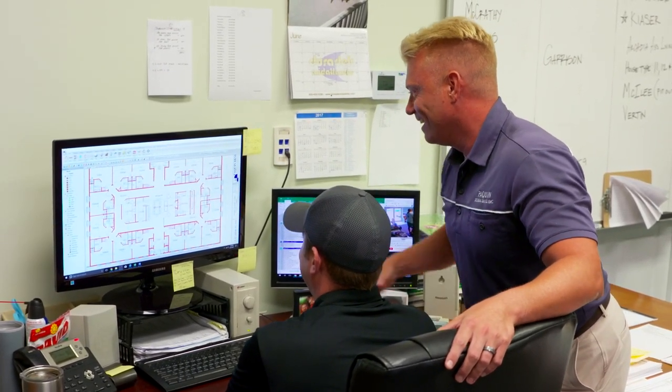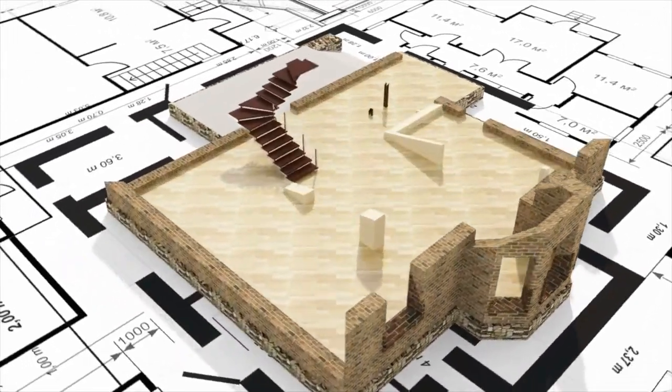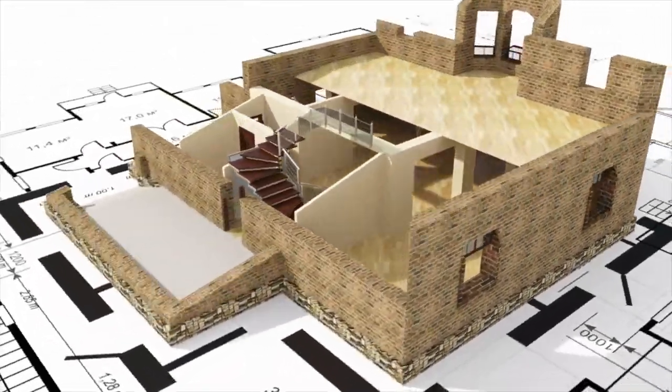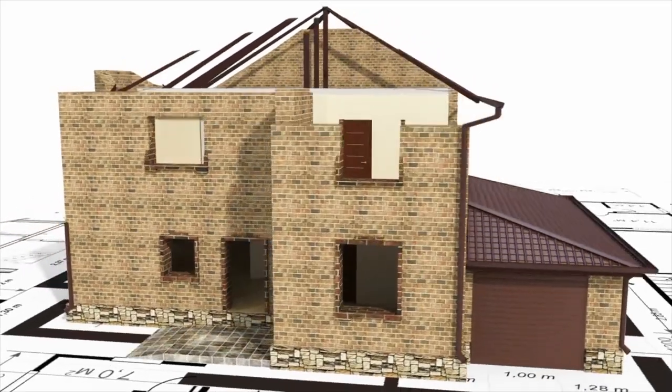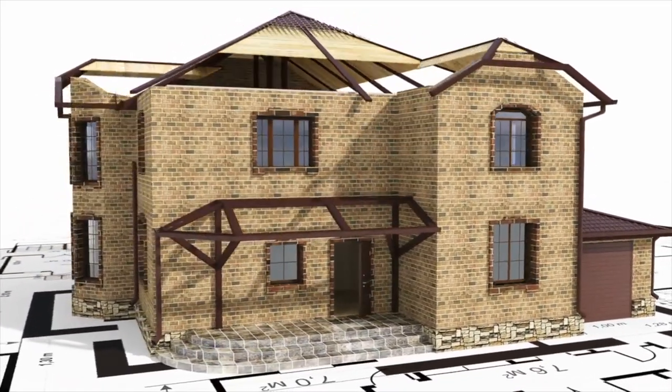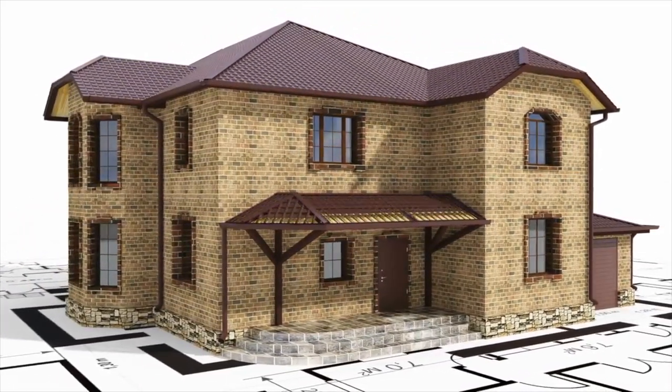So we've dreamt up our house, we've given you the phone call, you know what we want — what happens next? The next part is to finish that design, get it in for permitting with the county, making sure we have all our engineering done properly, and then get into the build process. That process can take anywhere from five to ten months, depending on the size and how custom the home is. And then we work through all the selections necessary to give you everything that you want.